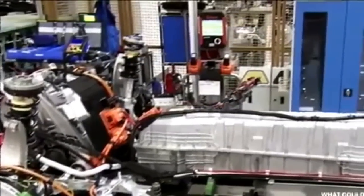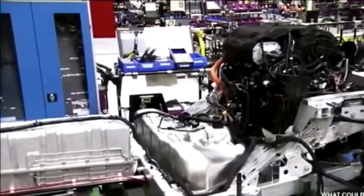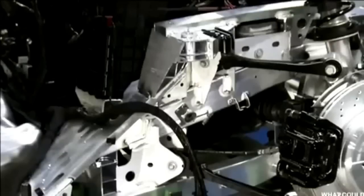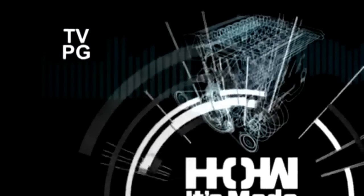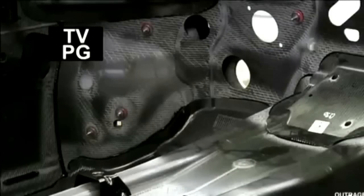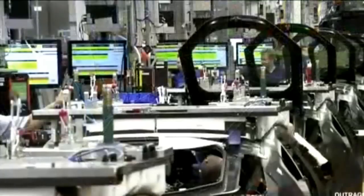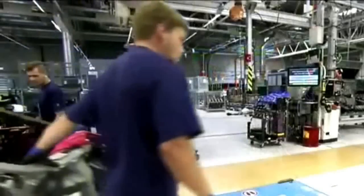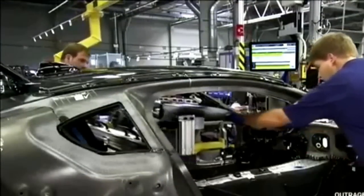All drive components are securely housed in the lower section of the i8, so there's no transmission tunnel running through the center of the car. This leaves more room for passengers above in an area BMW calls the life module. The passenger area is made of carbon fiber reinforced plastic, or CFRP, which is 50% lighter than steel and 30% lighter than aluminum. Technicians move the CFRP life modules forward on the production line to prepare them for installing the wiring harness and dashboard.